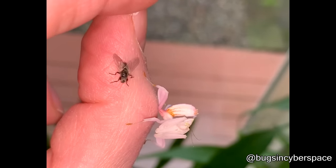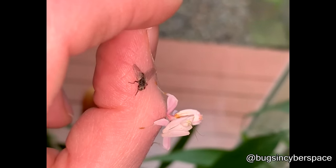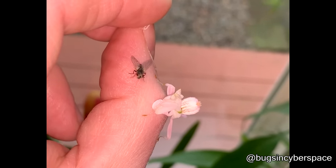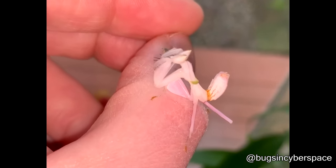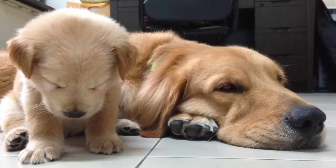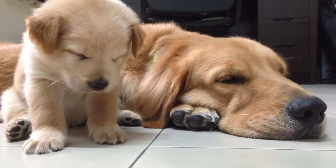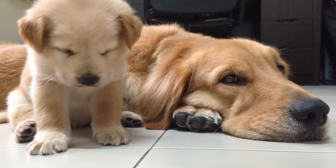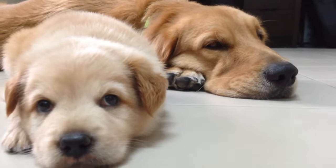This is what it looks like when a pink orchid mantis goes hunting. That's the end of this video, I really hope you enjoyed, and I'll see you guys again very, very soon. Later! Bye!